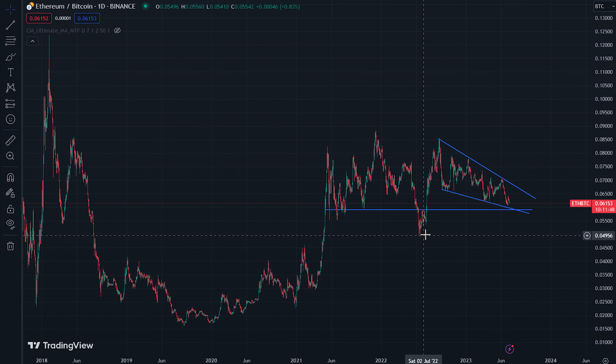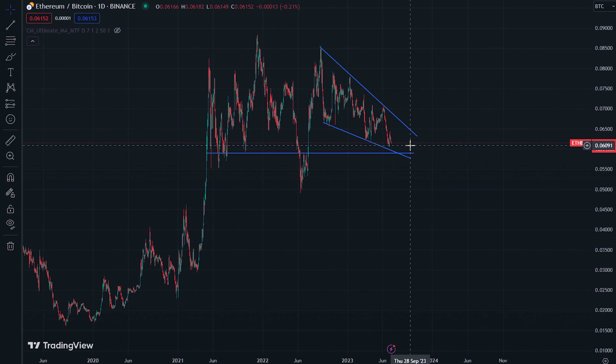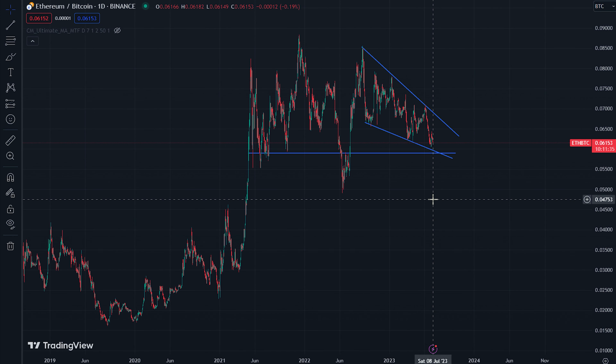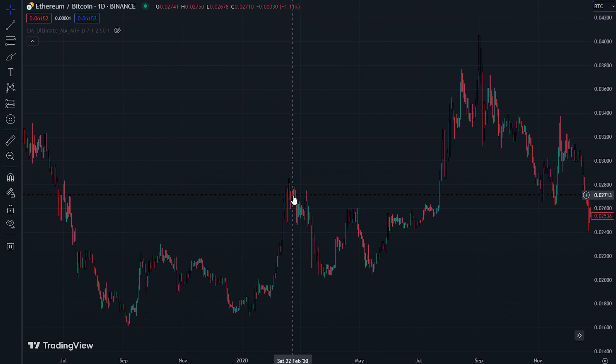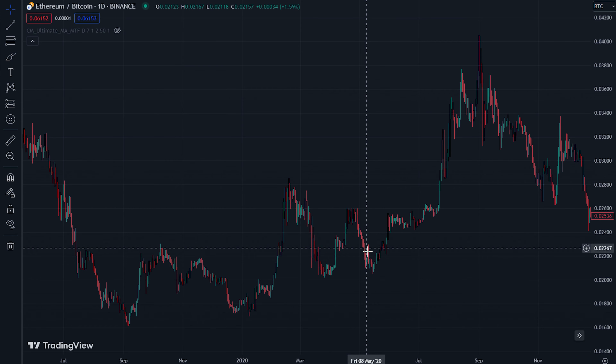I think we'll probably bounce off this line for a bit, but ultimately we will go below it. Like most halvings, leading up to the halving Bitcoin's dominance goes higher, so Ethereum will fall on its Bitcoin pair. After the halving, Ethereum will often take back a good bit of its lost dominance and value compared to Bitcoin. In 2020, around end of April when we had the Bitcoin halving, Ethereum's value compared to Bitcoin dropped harshly for two weeks.